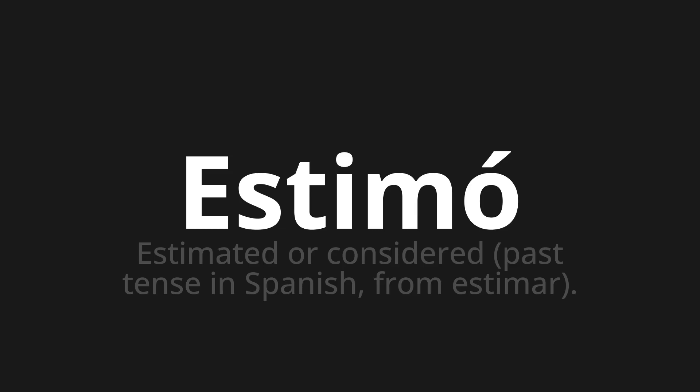Let's dive into today's word, which means estimated or considered — past tense in Spanish, from estimar.